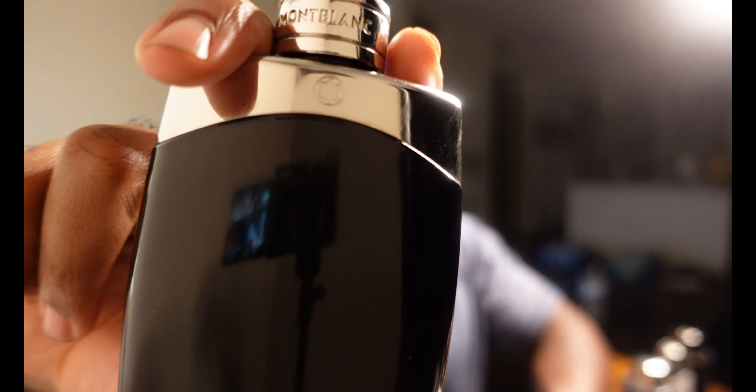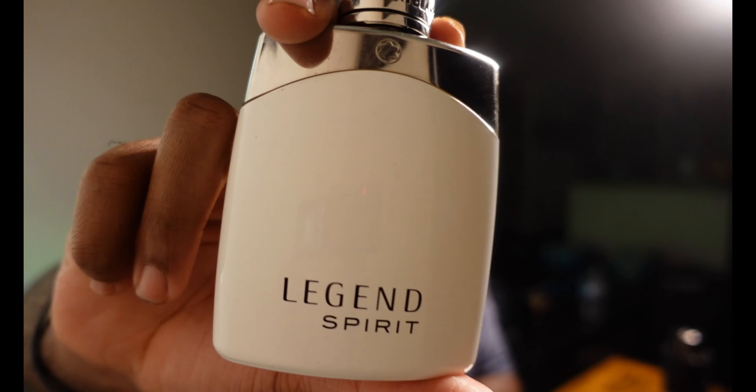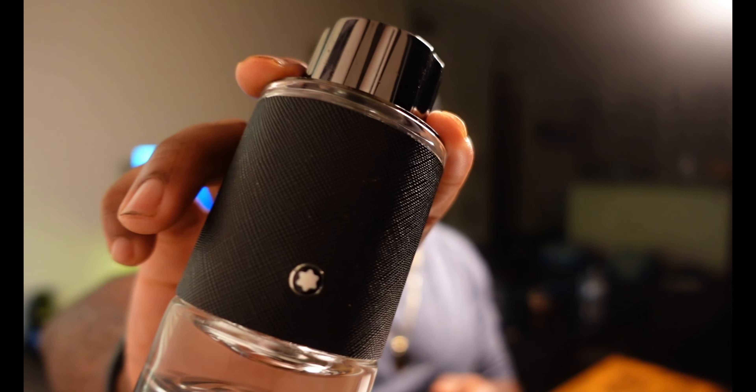Quick recap: for a nice blind buy, go with Mont Blanc Legend Night. For a nice barbershop-fresh fragrance, go with Mont Blanc Legend original. For sea notes and watery freshness, go with Mont Blanc Explorer Blue. For an all-around fresh shower-gel-like scent for all seasons and occasions, go with Mont Blanc Legend Spirit. And if you want that Creed Aventus DNA — citrusy, great projection, great longevity — go with Mont Blanc Explorer.